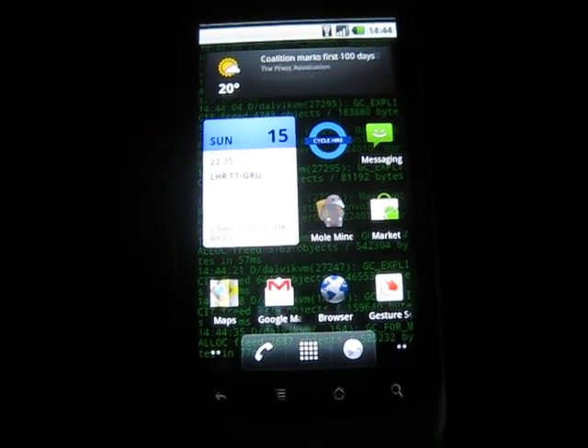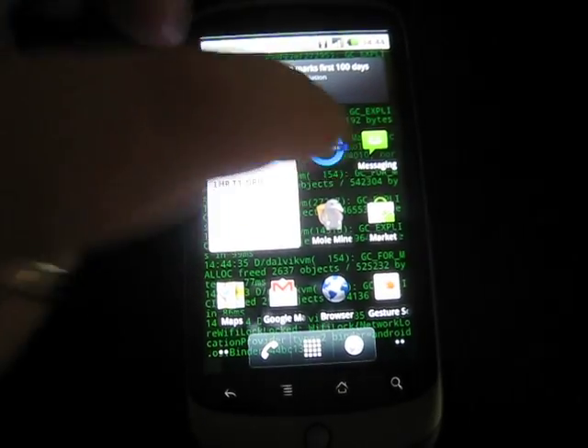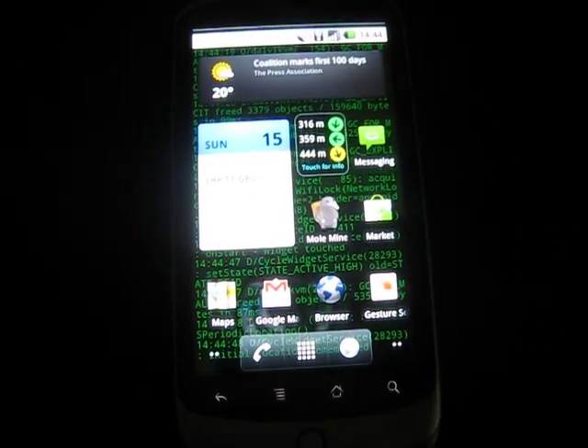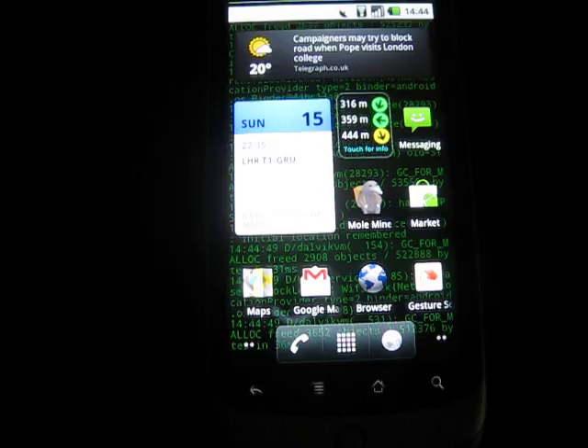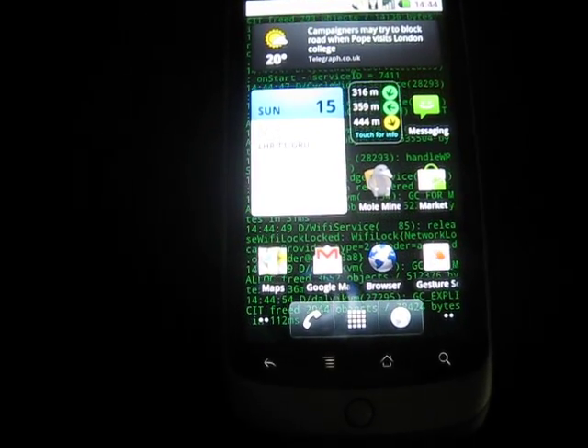Hey, so here's a quick run through of the features of CycleHire Widget for Android. You see the logo on the desktop, you touch the logo and it shows you your nearest cycles. You can see that the nearest three cycles here are 316 metres, 444 metres, and 359 metres away.